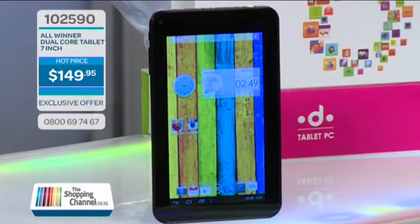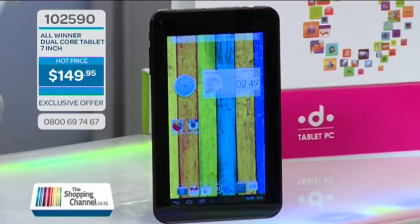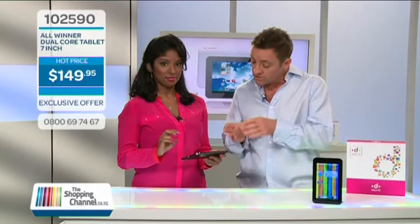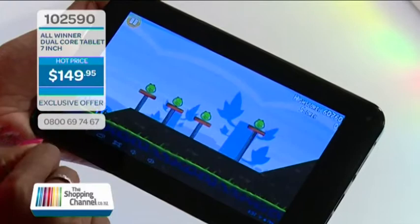I have never heard of All-Winner before, Timothy — so who are they? They're a Chinese manufacturer of components. They make semiconductors, and semiconductors are at the heart of every single piece of electronic gadget, certainly for computers. What All-Winner have done here is move into bringing their brilliance in building technology without bringing the added expense of a sexy consumer brand. So what you've got is high-end technology at a low-end price.